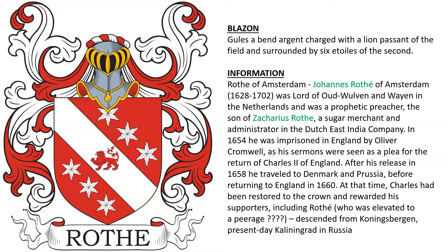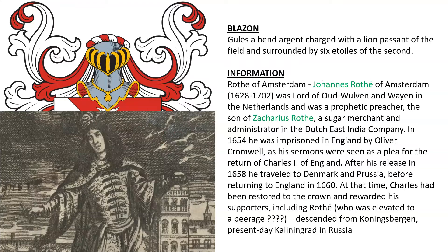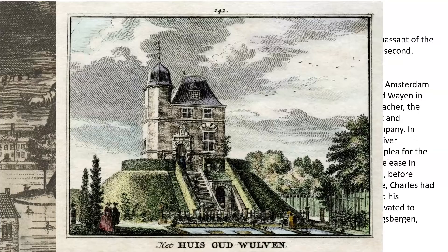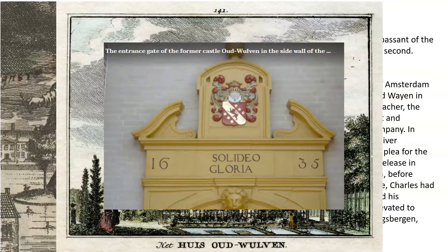Johannes Roth was once imprisoned by Oliver Cromwell because his sermons were seen as a plea for the return of King Charles II of England. After his release he traveled to Denmark and Prussia before returning to England in 1660, where Charles had been restored to the crown. He rewarded his supporters including Roth, who was said to have been elevated to the peerage, though I wasn't able to find evidence of that. The family is said to descend from present-day Kaliningrad in Russia. Here we see the castle of Oud Wolven and the family arms depicted on the entrance gate.